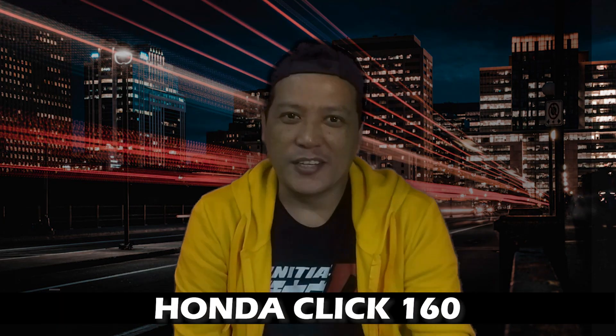Thank you for clicking on this video today. The number one scooter just got bigger, more powerful, and a lot better. This is the Honda Click 160.